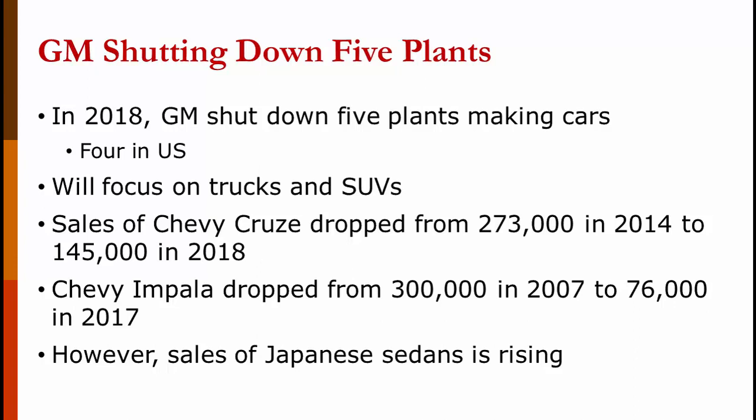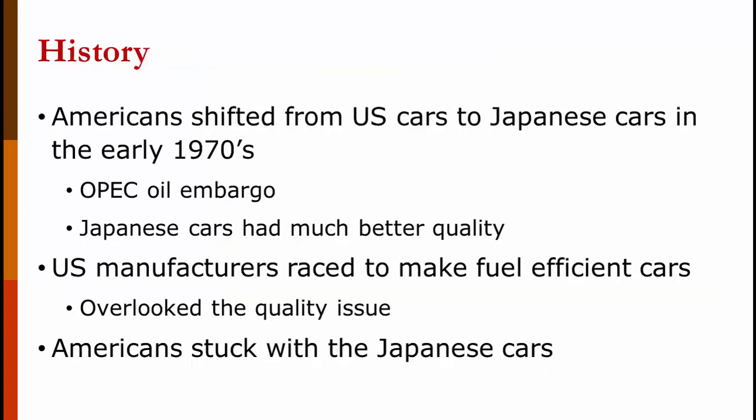You might think it's just a collapse of the market for sedans, but sales of Japanese sedans are rising — Toyota and Honda are selling more than ever. Americans shifted from U.S. cars to Japanese cars in the early 1970s, largely due to the OPEC oil embargo. Gas prices quadrupled quickly, causing long lines and odd-even rationing. American cars got terrible gas mileage while Japanese cars got great gas mileage. Additionally, Japanese cars had much higher quality. U.S. manufacturers raced to make fuel-efficient cars but overlooked their quality issues, and as a result, Americans stuck with the Japanese cars.